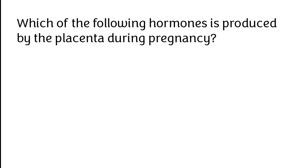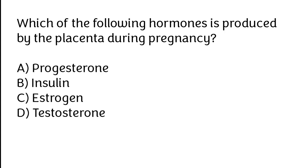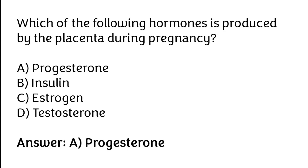Which of the following hormones is produced by the placenta during pregnancy? Progesterone, Insulin, Estrogen, Testosterone. The correct answer is Option A. Progesterone is the hormone produced by the placenta during pregnancy.